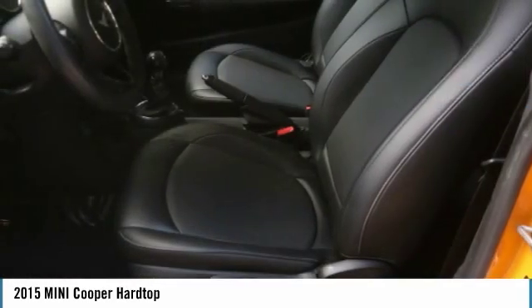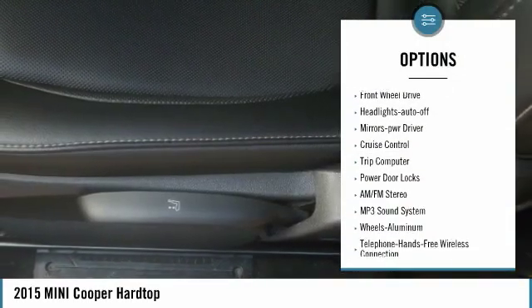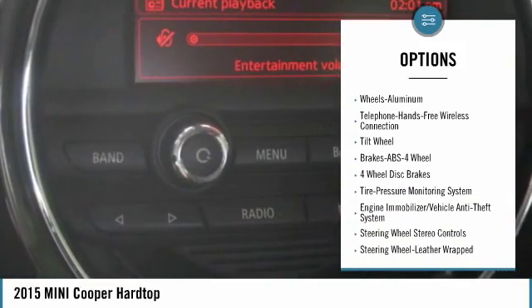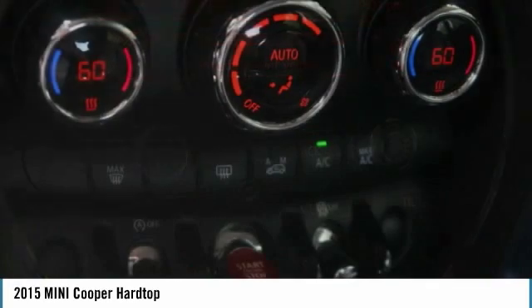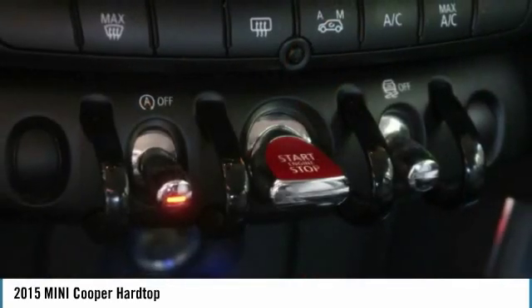Here are some of this vehicle's great options: heated side mirrors, traction control, daytime running lights, remote keyless entry, front wheel drive, auto off headlights, power driver mirrors, cruise control, trip computer, and power door locks.